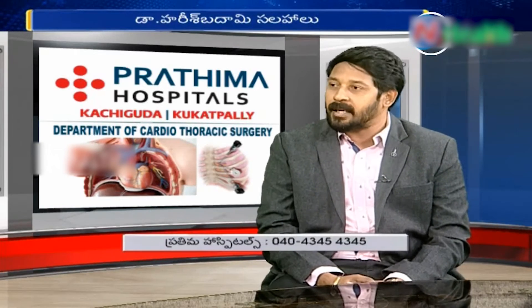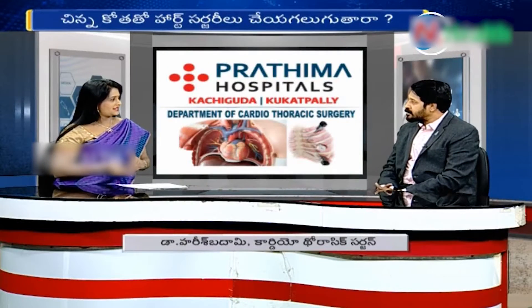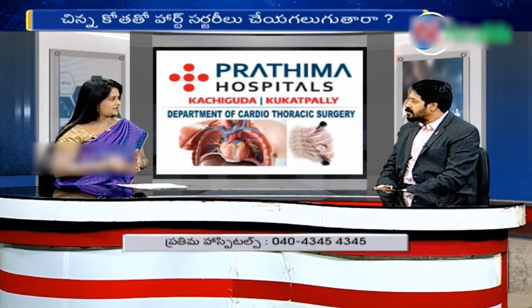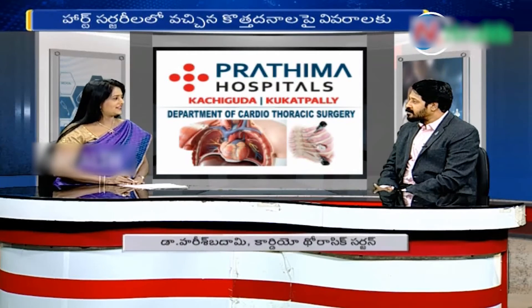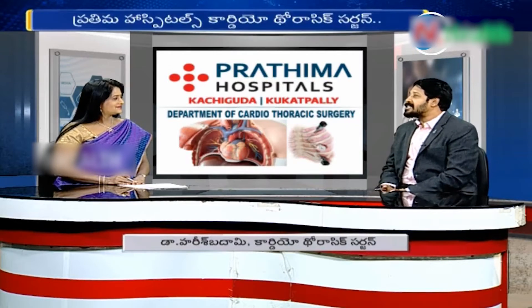In certain cases, open surgery is better. For example, if a patient has had a heart attack or needs a CABG bypass surgery, open heart surgery may be the preferred approach.